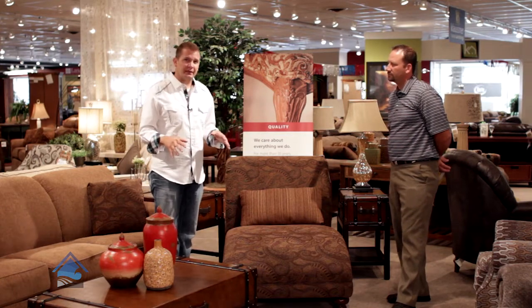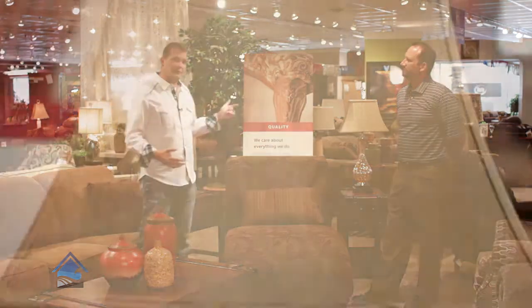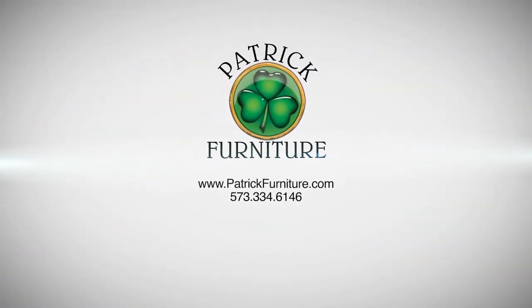This is just a small sampling, and in addition to the great furniture pieces, you can always count on Patrick's to have awesome lamps that will complement your setting along with wonderful accessories. Come take a tour of the new Patrick showroom as soon as you can — you won't want to miss it.